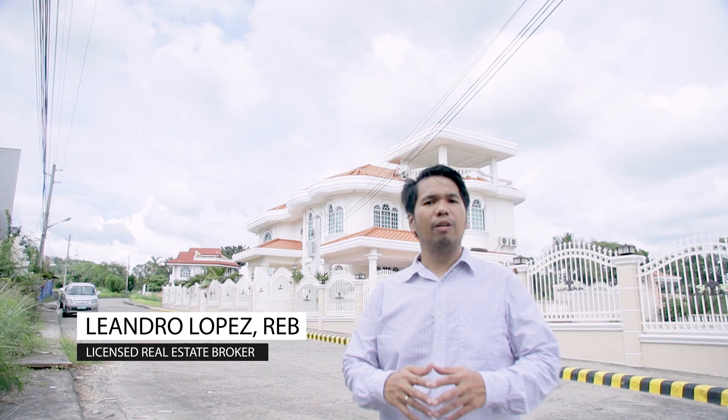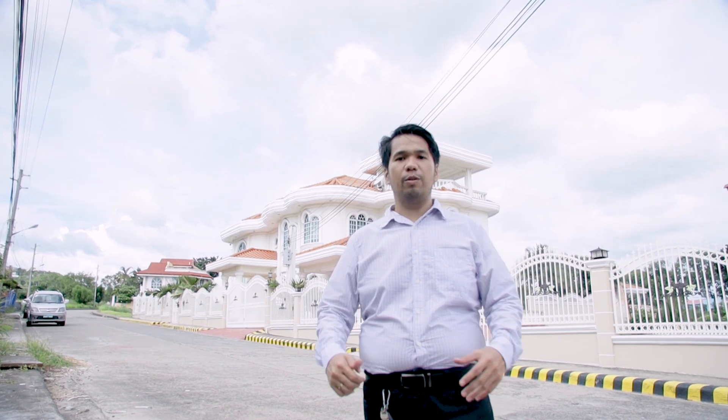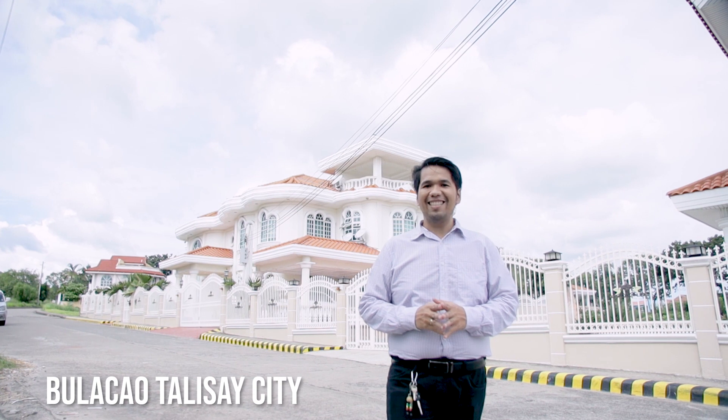My name is Leandro, your real estate broker in Cebu. In this series, I'm going to take you on a tour to different amazing houses for sale all over Cebu. And in this episode, we're going to Bulacau, Talisay City, Cebu.